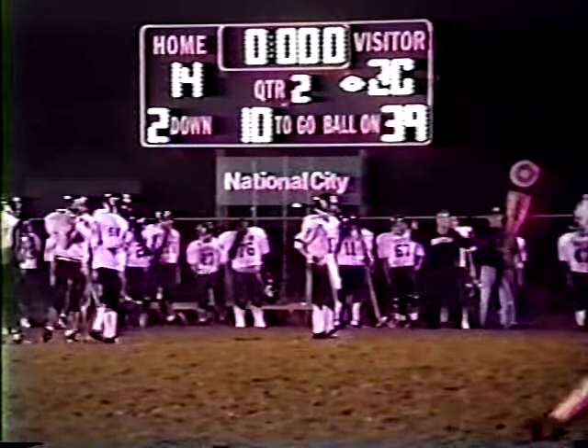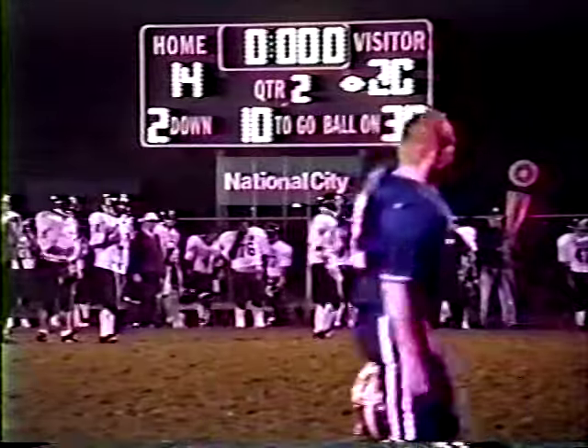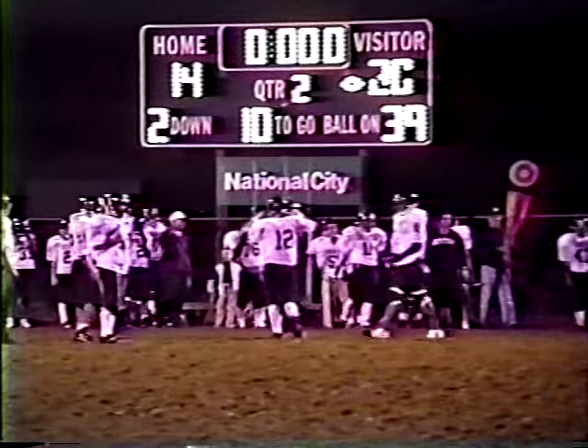20 to 14 at the half. LH trails the Uniontown Red Raiders by 6. We'll be right back.